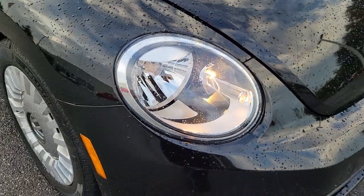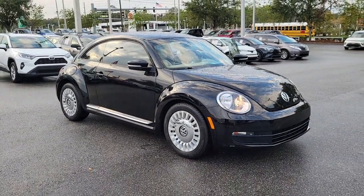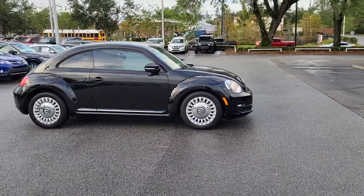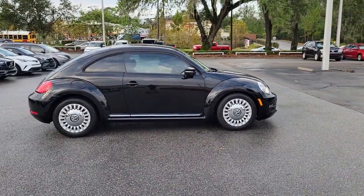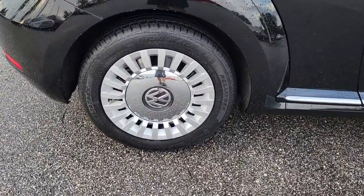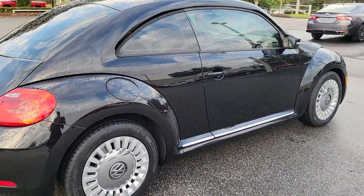Hop into the 2013 Volkswagen Beetle. With less than 70,000 miles on the odometer, this vehicle provides excellent value. Enjoy a tour of this iconic Volkswagen Beetle, the fun-loving compact with retro charm. Modern style and technology blend with unmistakable heritage to bring you a delightfully updated take on a true original.